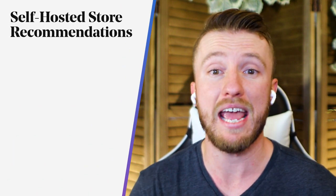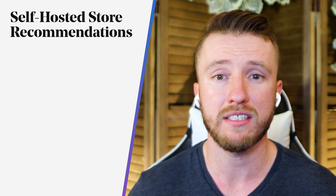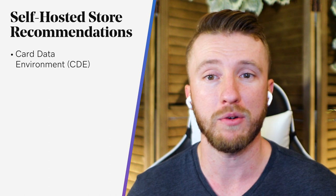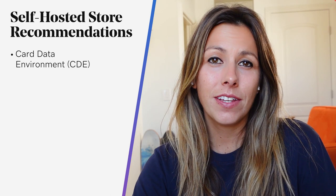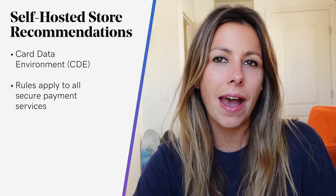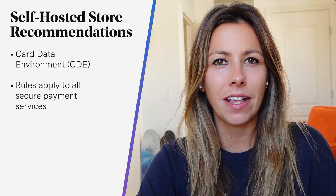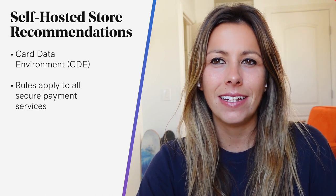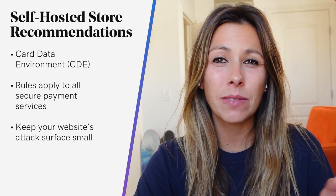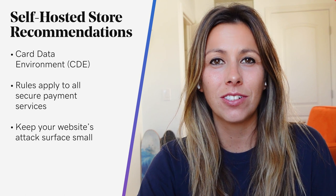With PCI, everything is about reducing the attack surface. For an e-commerce site, this involves the card data environment, or CDE — the manner in which you handle credit cards on your site. And even if you leverage third-party services like Stripe, Recurly, PayPal, or another secure payment option, you have an obligation to follow the requirements as set forth by PCI DSS. Keeping your website's attack surface as small as possible is a fundamental first step toward improving your security measures.